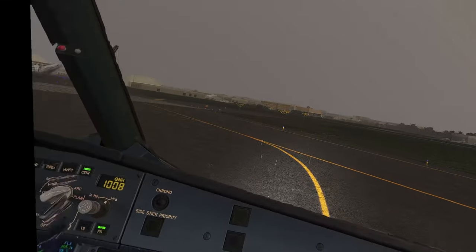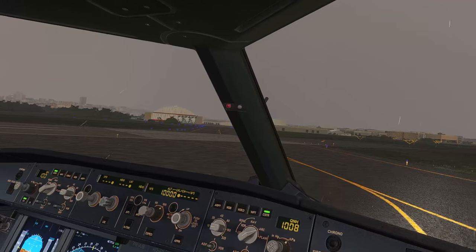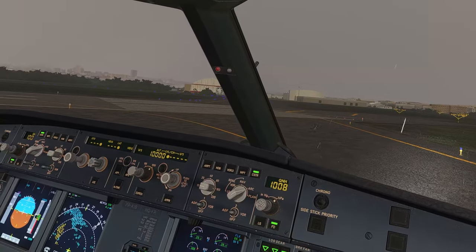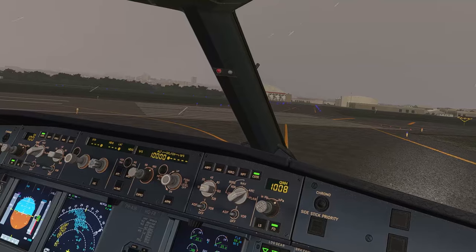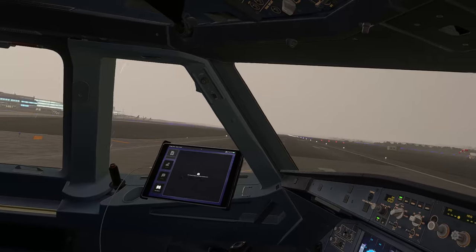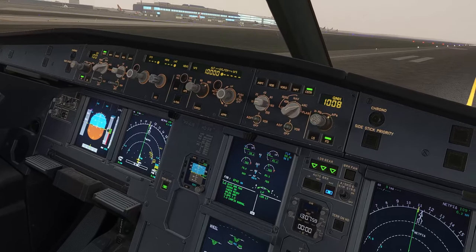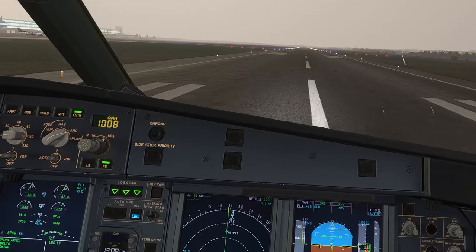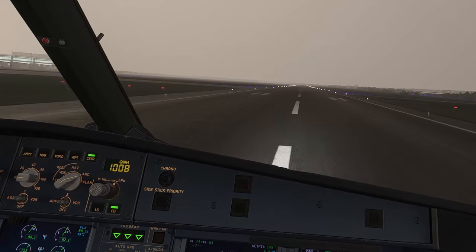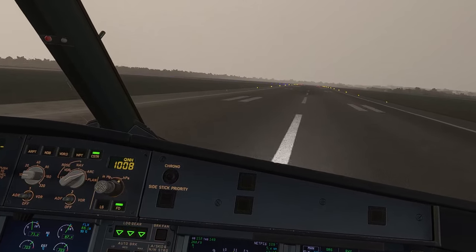Runway one one, confirm. T-CASS TARA, pack one and two off, departure change not applicable. Lineup checklist complete. Takeoff, FLEX 55, SRS runway, auto thrust blue, checked. Thrust set, 100 knots check, V1, rotate.